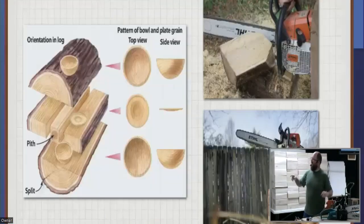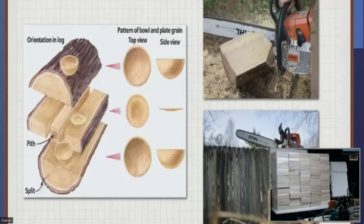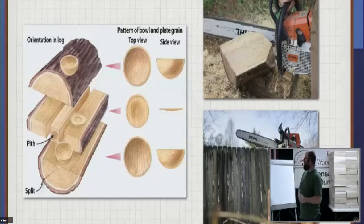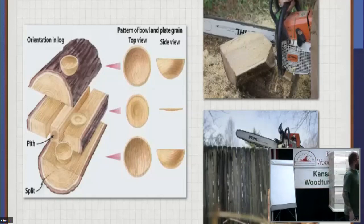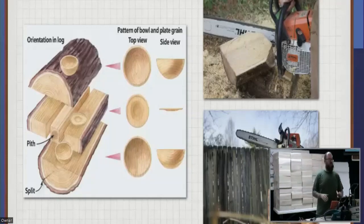We might want to use a chainsaw to cut up a log that has freshly fallen on a neighbor's yard because it's a species we've never turned before, and turn it into bowls or other turning stock. When you're cutting up a log, you want to remove the pith — that middle section of the tree is going to crack if it's not already cracked, so the sooner you can get it removed, the better.